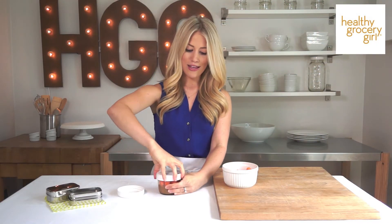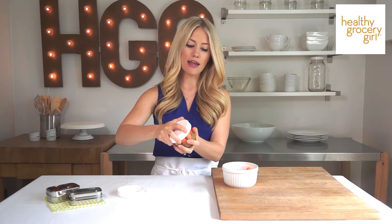I put almond butter at the bottom and carrots on top, so the carrots are already pre-dipped in the almond butter and you can just pull them out. You could make a bunch of these on Sunday, have them in the fridge, and they'd be ready to go.